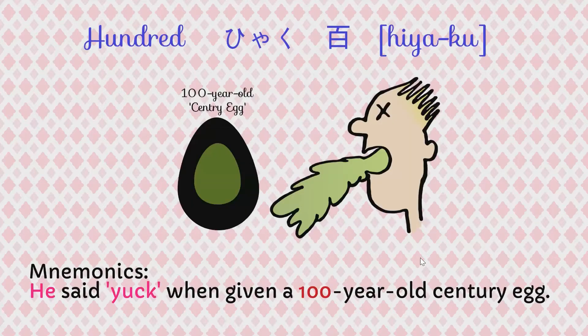The first one is 100. The mnemonic for you to remember 100 is: He said yuck when given a 100 year old century egg.